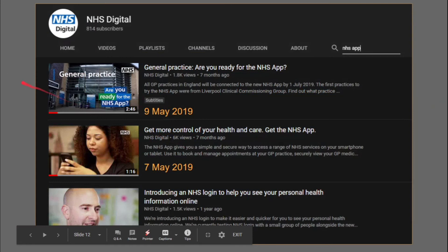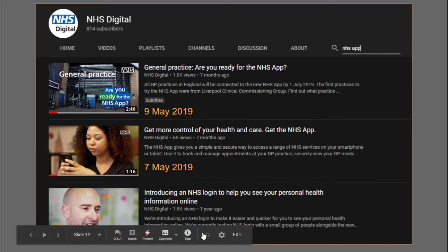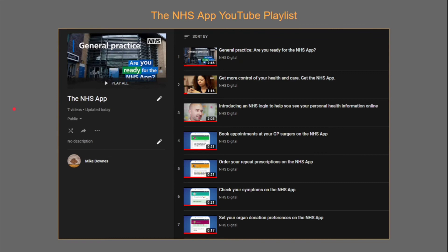For gathering resources, I found the NHS Digital YouTube channel with three videos. Recording today, the 19th of December — there's one about 'are you ready for the app' from the 9th of May, the one featuring the young lady from the 7th of May, and a much older one from October last year about the process. There's also a playlist with some short animations that are 20 seconds long.